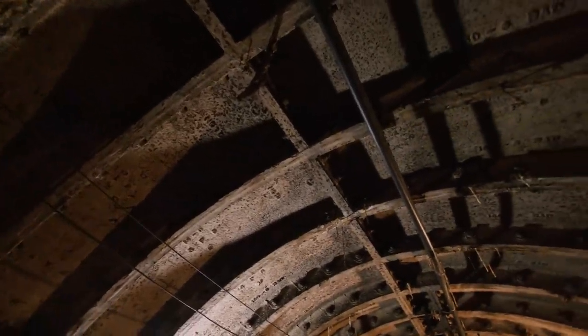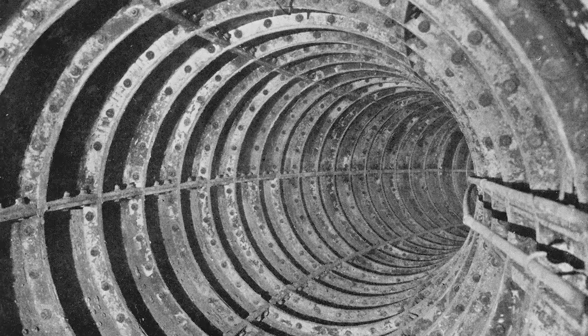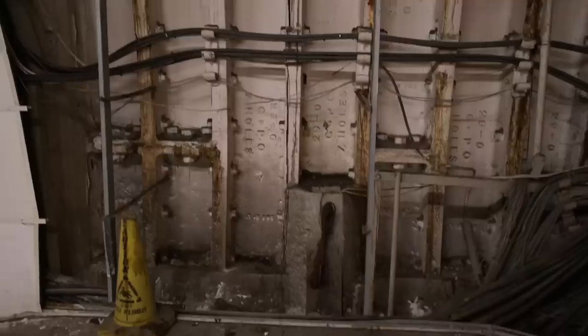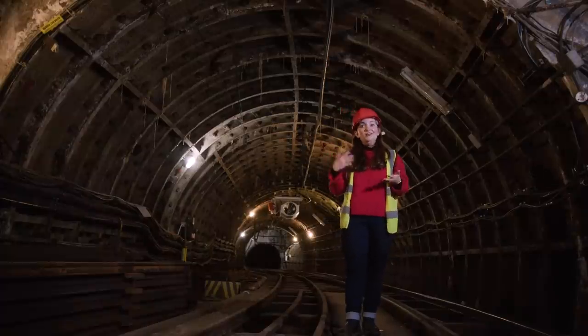Construction of these tunnels started in 1915, and they used something called the Great Head Shield System. Essentially, this is a huge metal ring that protects the tunnel as you're excavating material. These are huge — 2.7 metres in diameter — and before you lay the tracks, they form a perfect circle. It's the same system that was used for the Underground, and it's why we call the Tube the Tube.